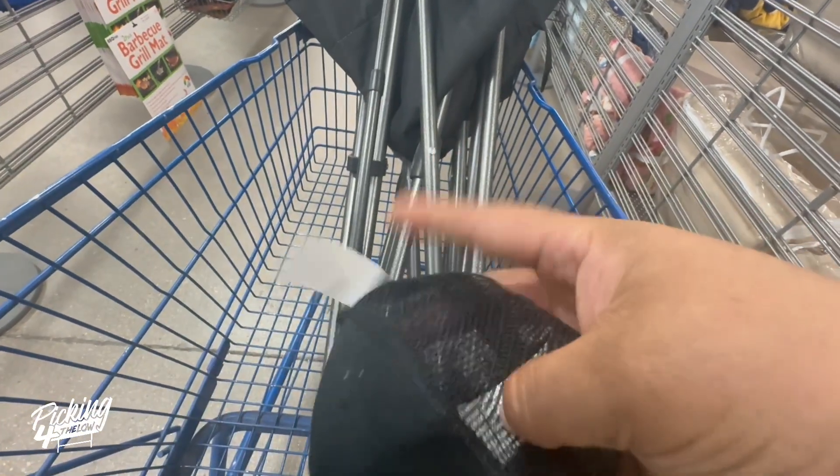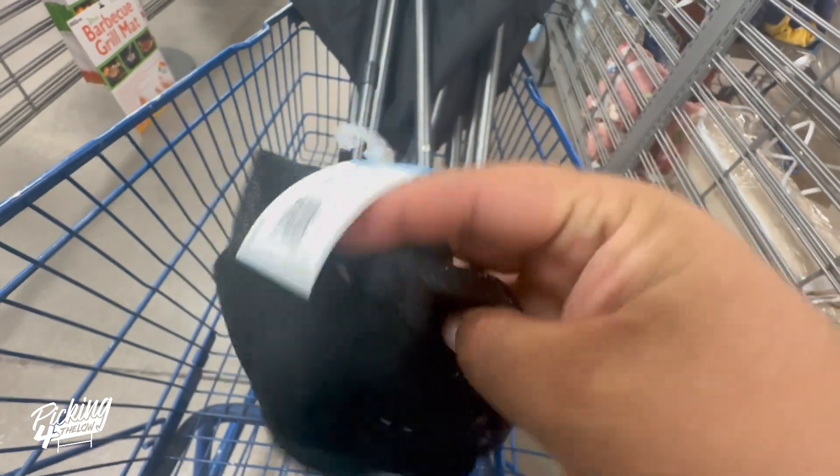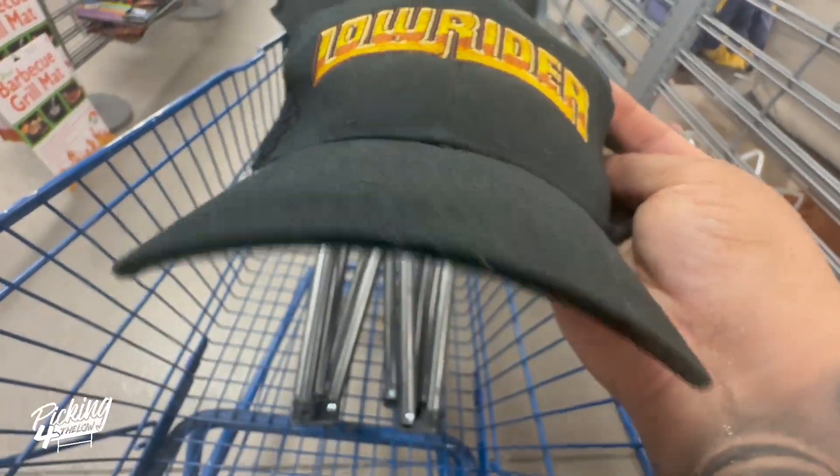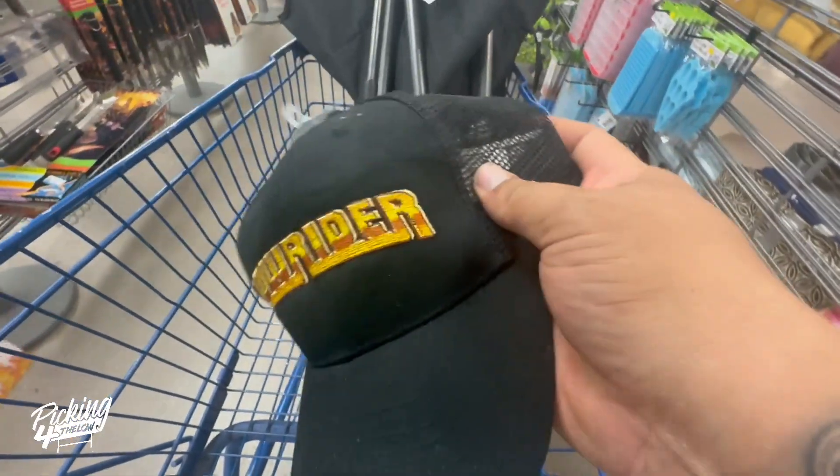So that's pretty much it, guys. I'm buying that chair for myself and this hat that I can probably get cleaned up and list for like $20 — it's four dollars. Everything else is a bust; there's really nothing else to get.